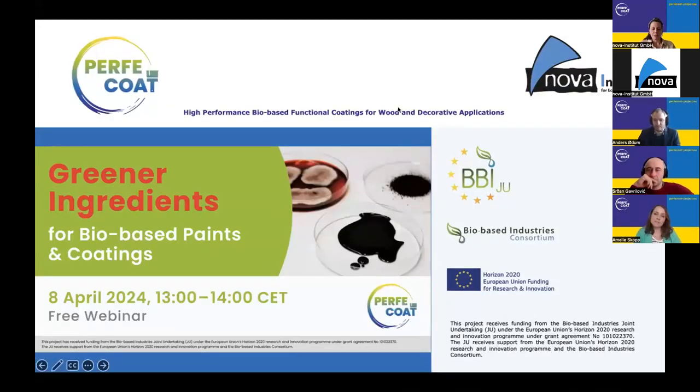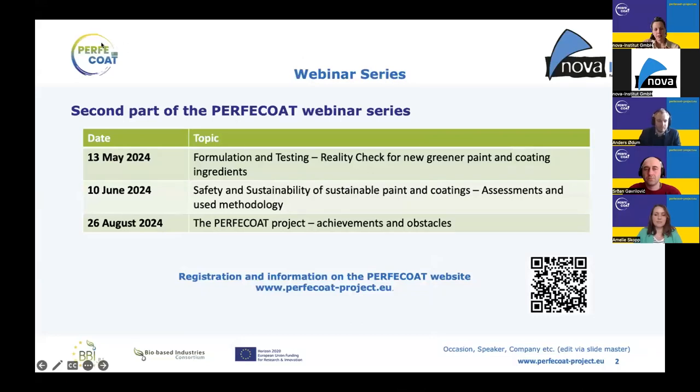Perfect Code is an EU research project funded by CBE JU. You learned about it in the first episode of the webinar series, and for those who couldn't attend, there's a video recording on the Perfect Code homepage. Here you can see the upcoming webinars. To stay up to date, please visit our website perfectcodeproject.eu.